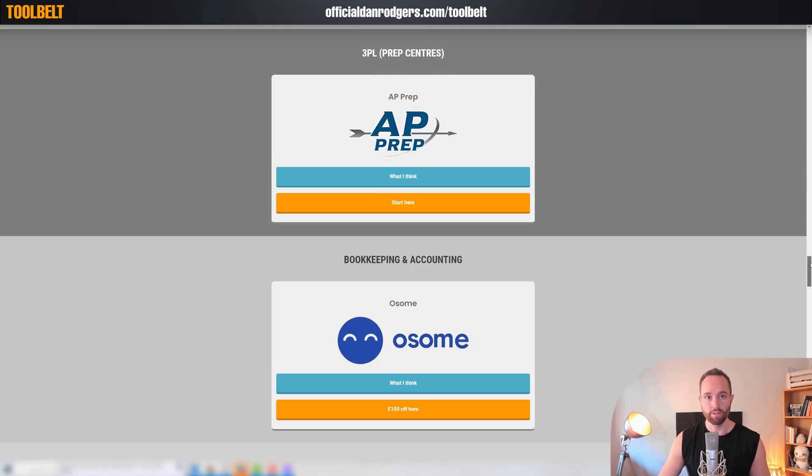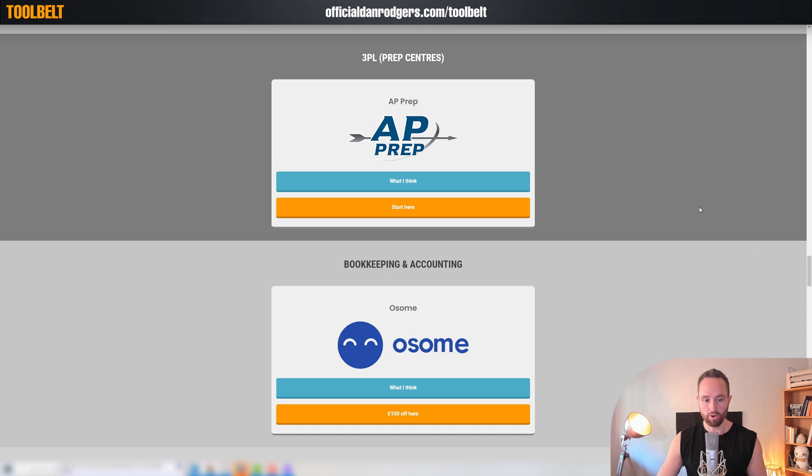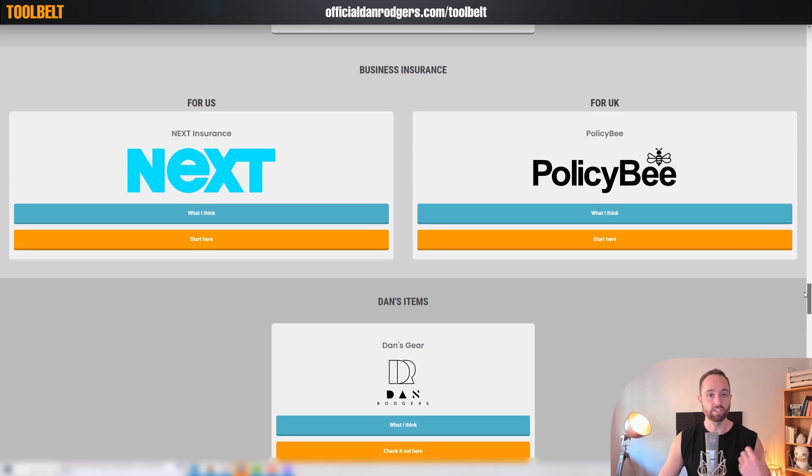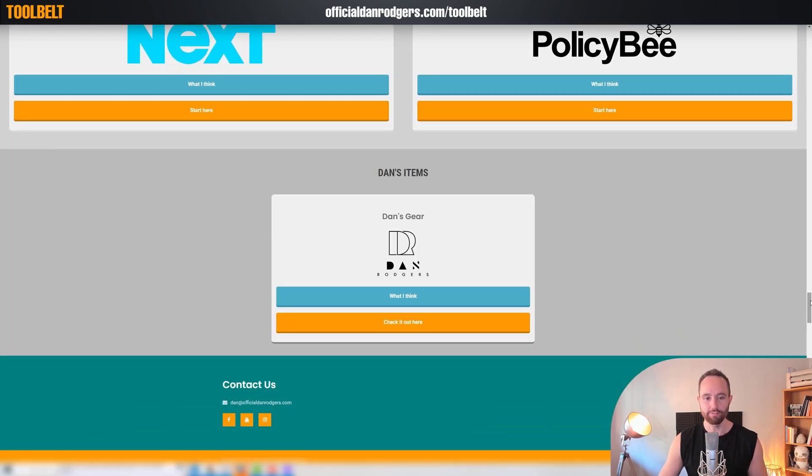Then our partnered 3PL if you're in need of a prep center. We also have bookkeeping and accounting, and then we have business insurance for the US and UK. And lastly, there's a fun one on the gear I've used over the years, whether that's working online and working from home, or the film gear we use to make our videos.